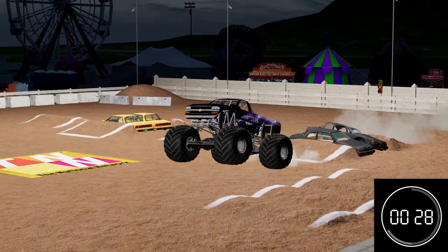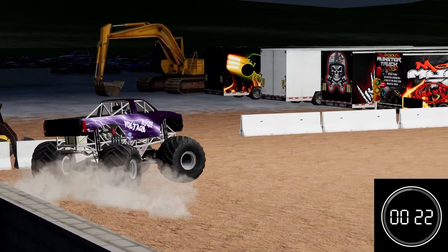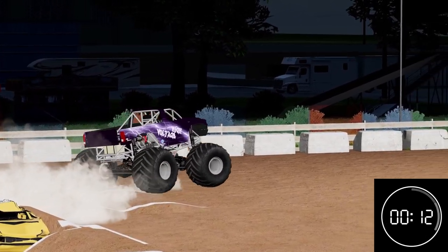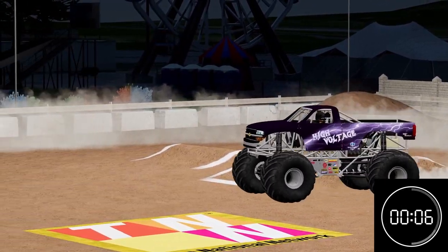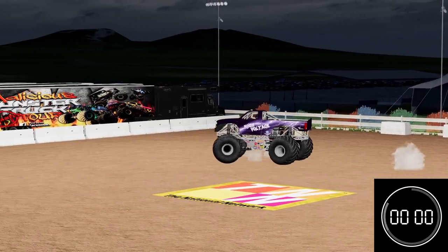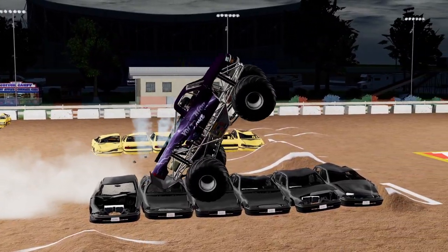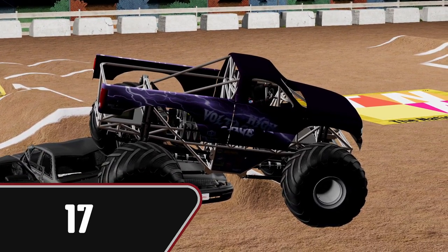Doing a very good job here. That was awkward — I don't know how the truck stayed together on that hit. A lot of pressure on the front end staying up like that, but beautifully controlled by Curtis. Nice sky wheelie off the cars. Ten seconds remaining in the run, looking for one last good hit. Racing lane — good air. Looks like he's not going to have enough time for another scored hit. Beautifully vertical sky wheelie, drops the tailgate. Score of 17 — it's not enough to take the lead, but a very good run for Curtis in High Voltage.